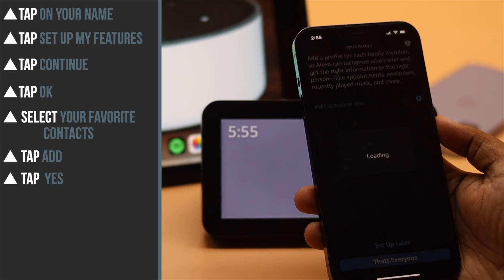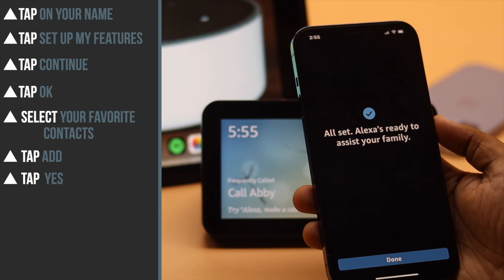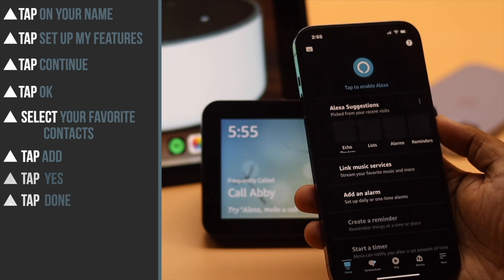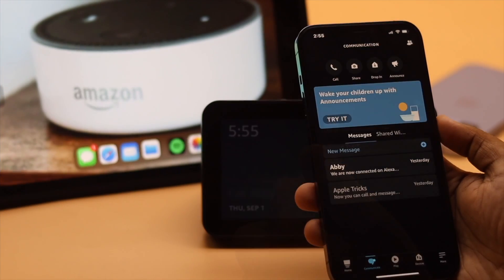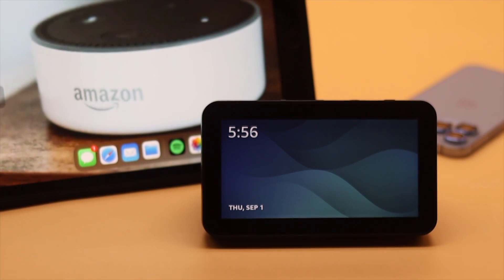You can allow notifications or not, as you wish. Now you can set up your family or set it up later. When you are done, tap done, and your communication is set up. Now you can start making calls or sending messages from your Echo Show 5.